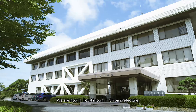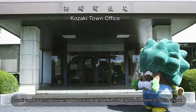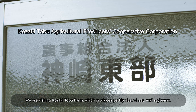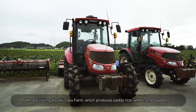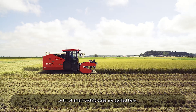We are now in Kozaki Town in Chiba Prefecture. Kozaki Town is a small town with a population of 6,000, located right in the north of Narita Airport. We are visiting Kozaki Tobu Farm, which produces paddy rice, wheat, and soybeans. A lot of smart technologies are applied here.